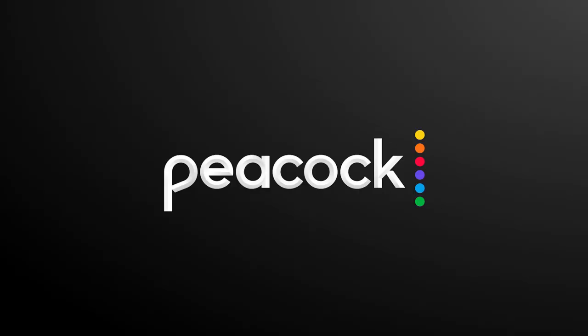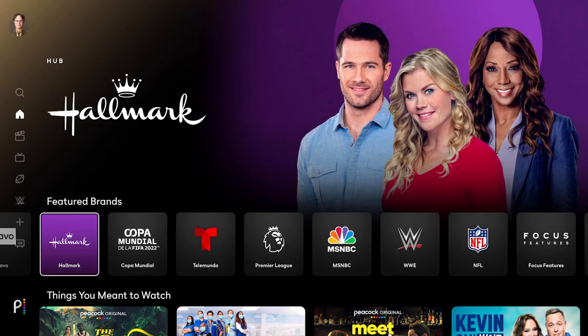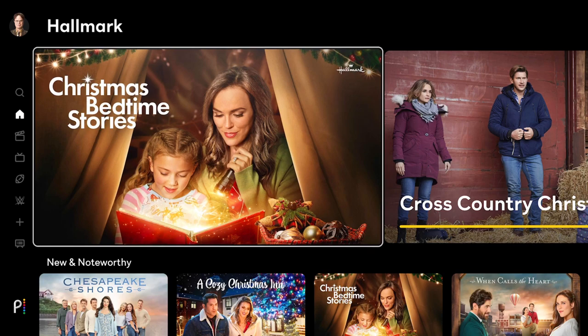First, I'm going to start out with the absolute cheapest way to get access to the Hallmark Channel, and this is something that is brand new when I'm recording this video in November of 2022. That is, if you are subscribed to Peacock Premium, which starts at just $4.99 a month, you get access to Hallmark Channel, Hallmark Movies and Mysteries, as well as Hallmark Drama, and their on-demand library, all included with your Peacock subscription.